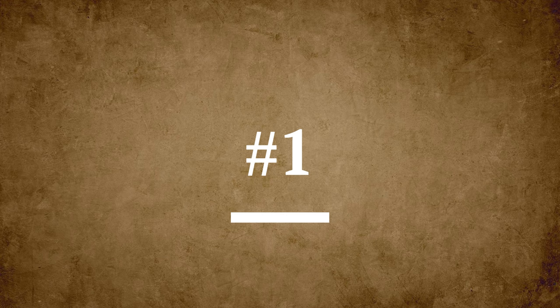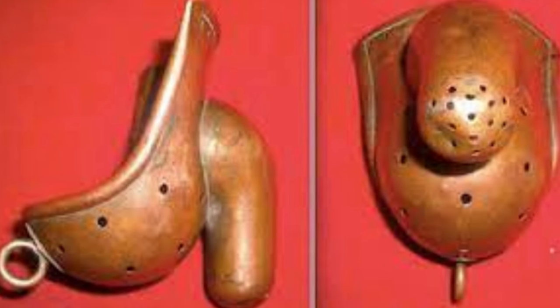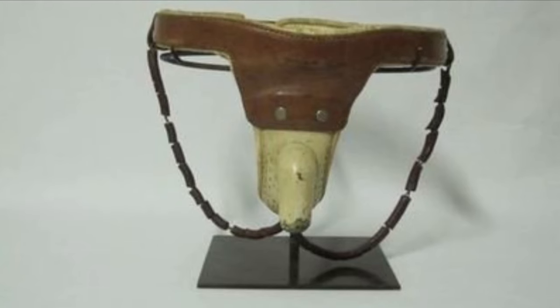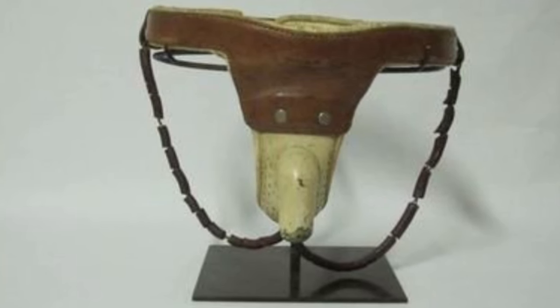Number 1: Device to prevent masturbation. Made of copper, this device was very popular in France in 1880. It was mainly used on infants to prevent them from succumbing to sin. Most of the children who used it ended up with infections due to the poor hygiene of the device.